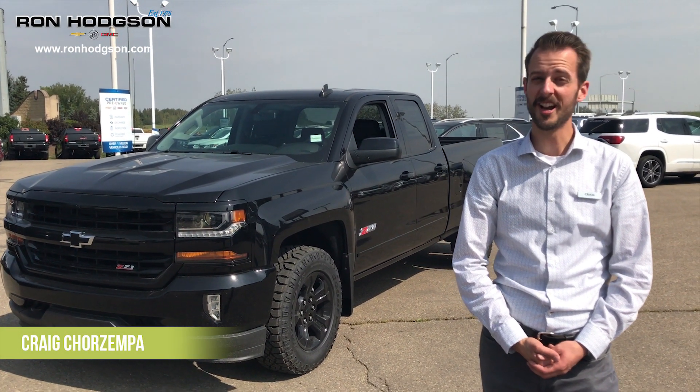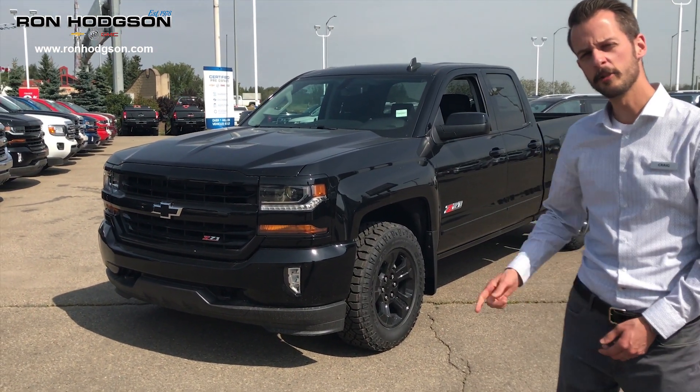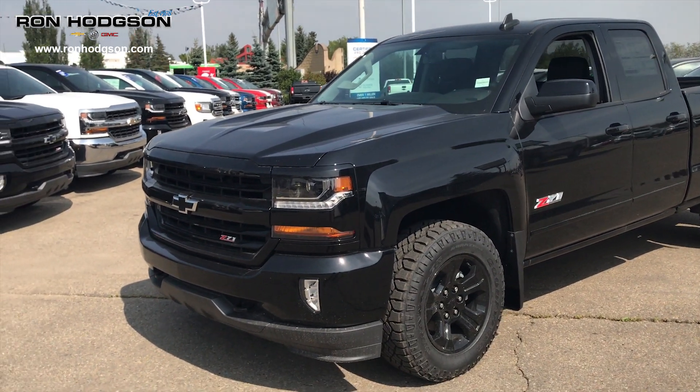Hi everyone, I'm Craig Trezampa here at Ron Hodgson Chevrolet and today I'm going to show you a feature vehicle for us. This is the 2018 Chevy Silverado 2LT Midnight Edition.